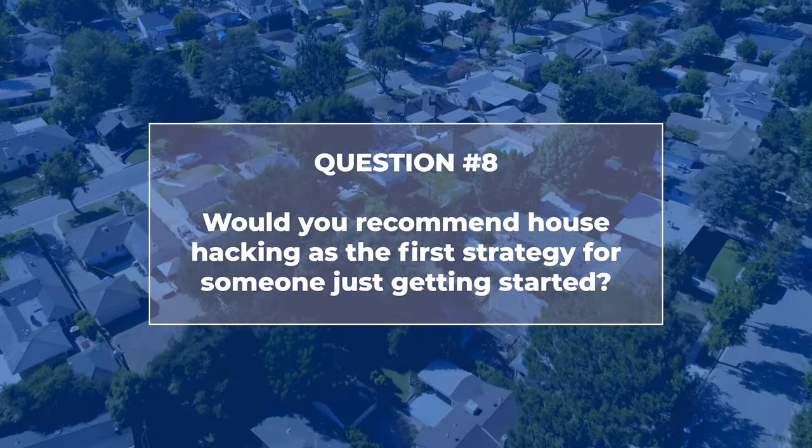Would I recommend house hacking as the first strategy for someone just getting started? There are many strategies — Airbnb, BRRRR, rental arbitrage, wholesaling — and a lot of gurus push their own approach. But most of those strategies require a baseline knowledge of real estate investing, financial savvy, construction knowledge, and business skills that you need to already have. Whereas with house hacking, it's training wheels for your real estate investing success story.